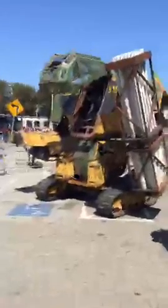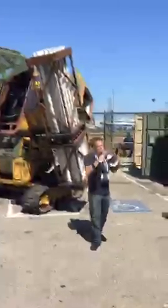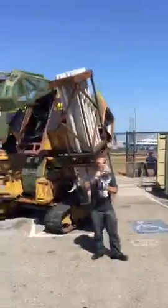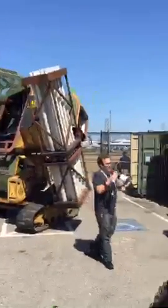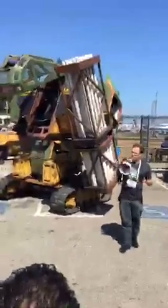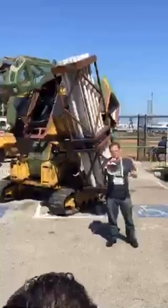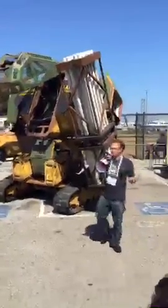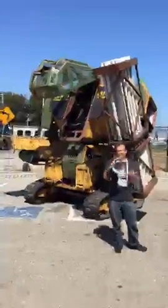This is the Mark II. It weighs 6 tons. It stands up to 15 feet tall — it's 11 and a half feet tall right now. It has a 24 horsepower engine in it. As a comparison, the robot we are building now is 350 horsepower instead of 24. It's 16 feet tall instead of 15, and it's 10 tons instead of 6.